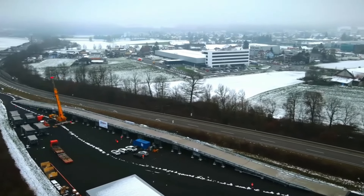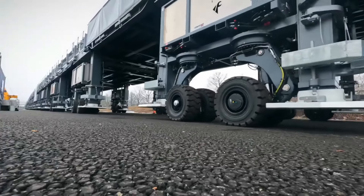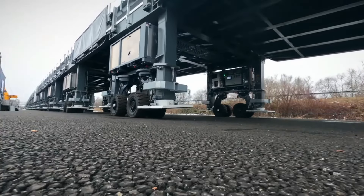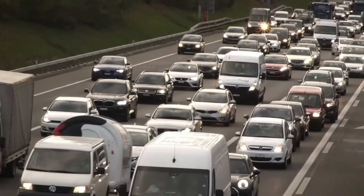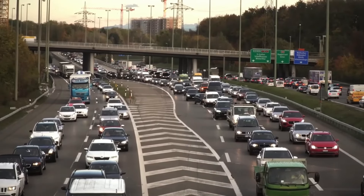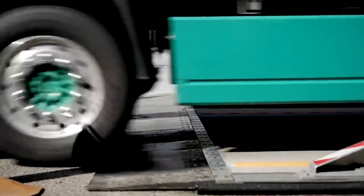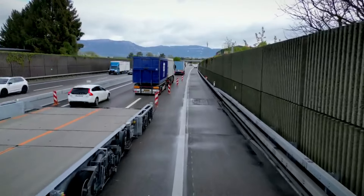However, deploying such a bridge comes with challenges, including the need for precise engineering and adaptability to various terrains. Despite these hurdles, the Astro Bridge has proven to be highly effective in reducing traffic delays, offering a smart, temporary solution for busy roads. As cities continue to grow, this futuristic flyover could play a key role in keeping our roads clear and people on the move, providing a brighter, smoother future for transportation.